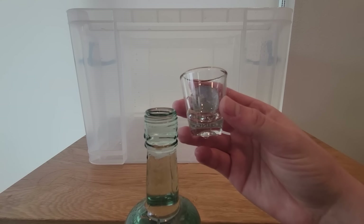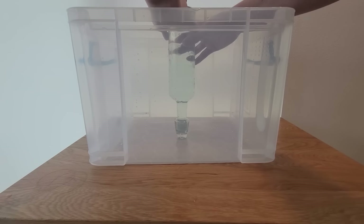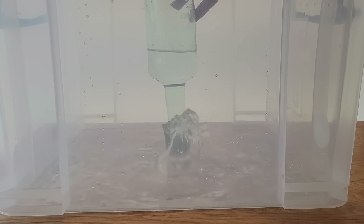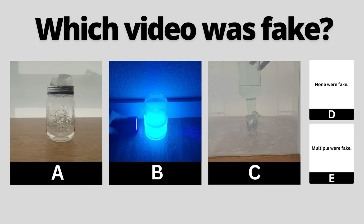Take a glass bottle full of water and cover it firmly with a shot glass. Then flip it over, keeping it sealed momentarily. When you start to lift the bottle up so it's no longer in contact with the shot glass, the shot glass can't do anything to stop the flow of water and the entire bottle drains. You've seen all three videos now — pause to vote in the comments which one you thought was fake.